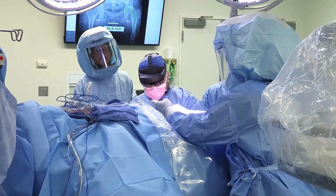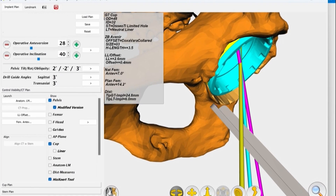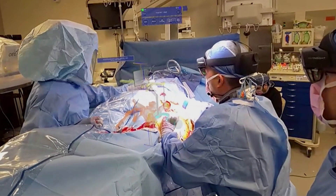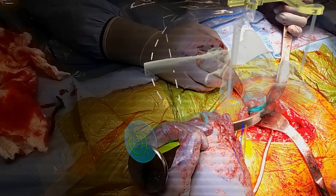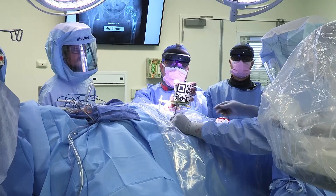Using an augmented reality system like this allows us to template our surgery based on a patient's 3D model. We get a preoperative CT scan and based on that model, we are able to plan and execute a precise placement of the acetabular component. This allows us to plan for any type of bony abnormalities that the patient may have, such as hip dysplasia, post-traumatic arthritis, and so on.